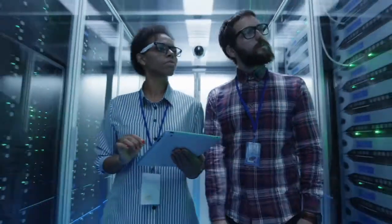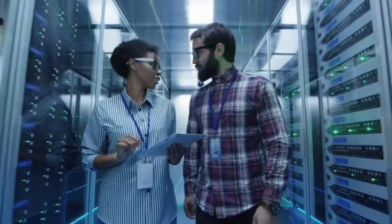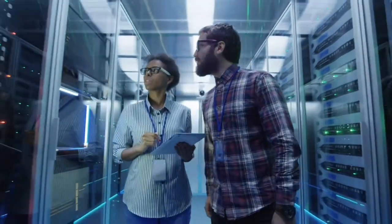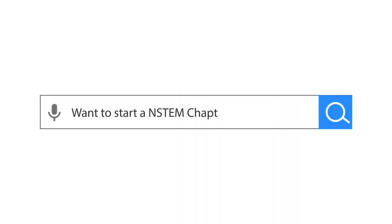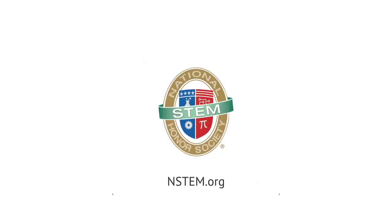The NSTEM from the Start journey helps students visualize how science, technology, engineering, and math can be part of their lives and their success. If you are excited about starting a National STEM Honor Society chapter at your school, please visit our website at nstem.org. Thank you.